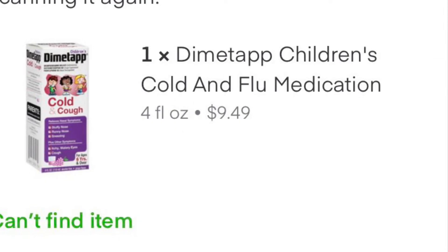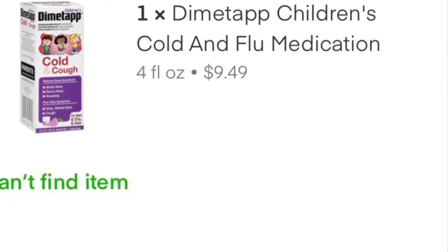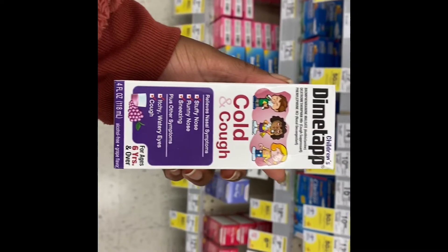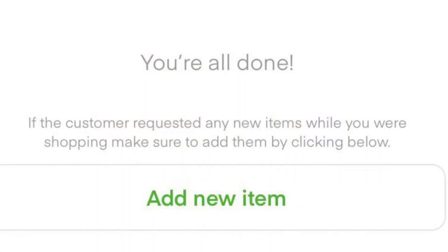This product right here — I had to go to the cashier as Instacart directed me. However, this product was not even at the cashier; it was located in the medicine aisle. So just watch out for things like that, which can potentially waste your time.